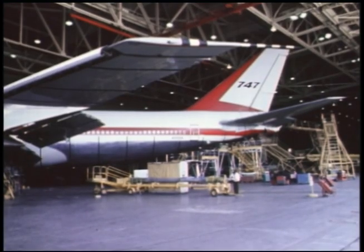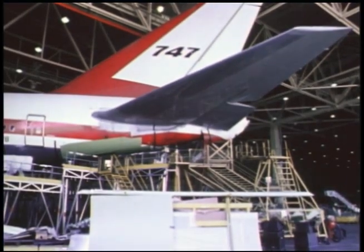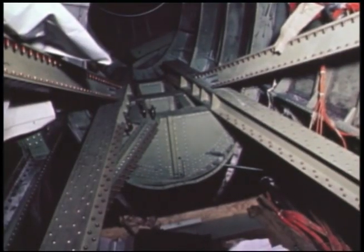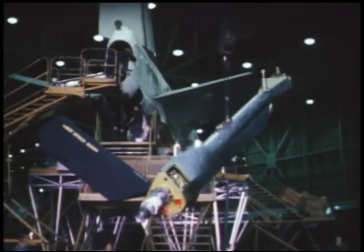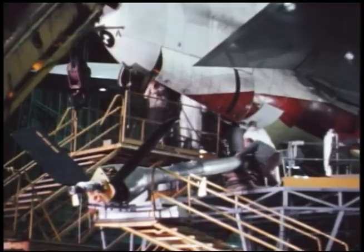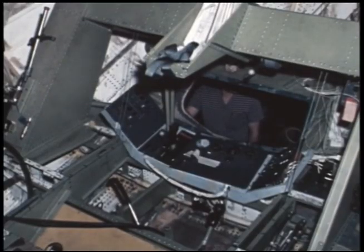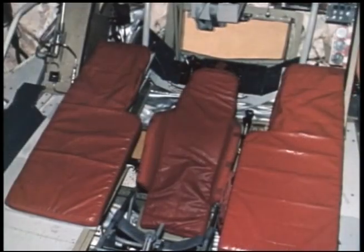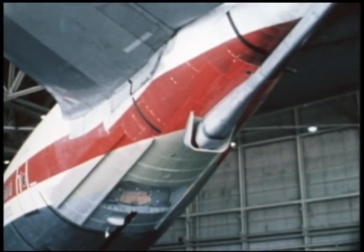Preparations for the test began on April 30th with the installation of test equipment in the number one Boeing 747. Extensive structural modification of the aft fuselage was necessary to accommodate the KC-135 high-speed refueling boom furnished by the Air Force. Standard KC-135 boom operator's controls and pallets, along with a revised hydraulic system, were installed.